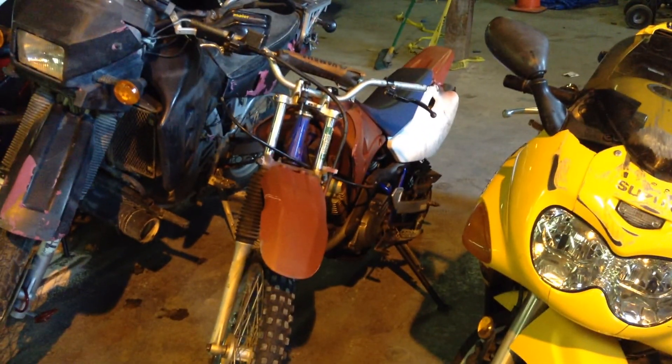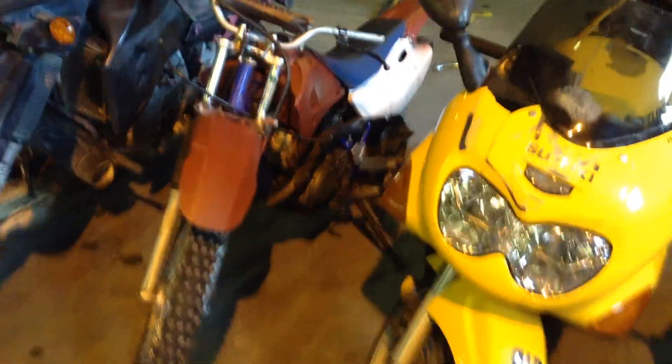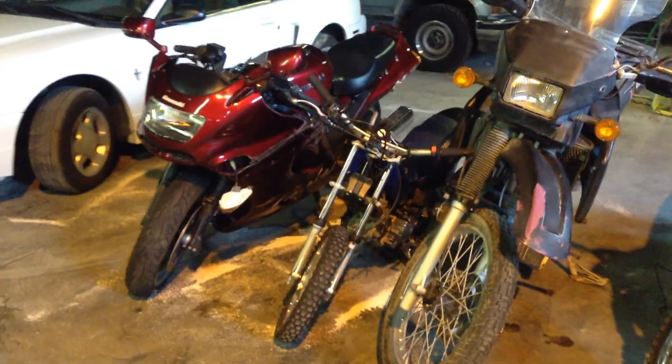Vehicle 104 is a 2007 Yamaha TTR, looks like a 120. And number 105 is a 2005 Kawasaki KL650 — we used to call that an Enduro, on-road off-road. And number 106 is a 2007 Yamaha TTR90, sitting right between the big boys.